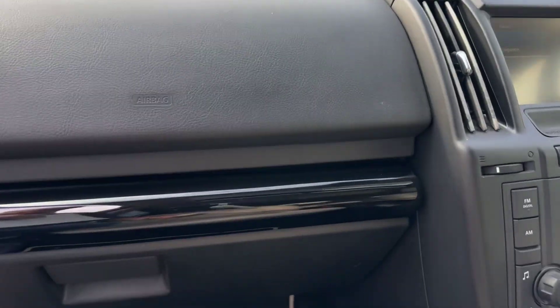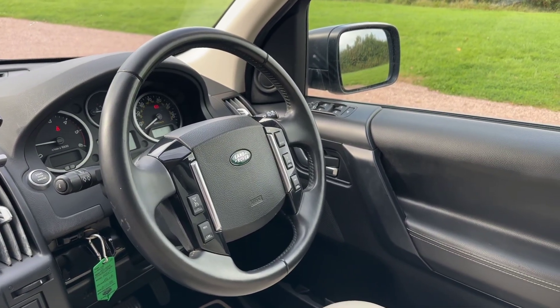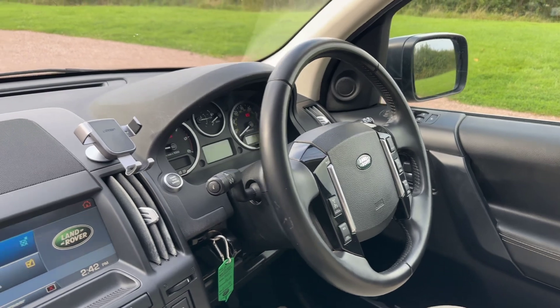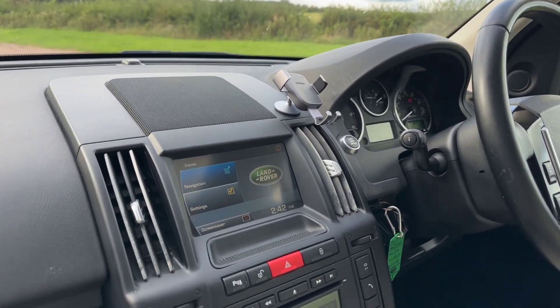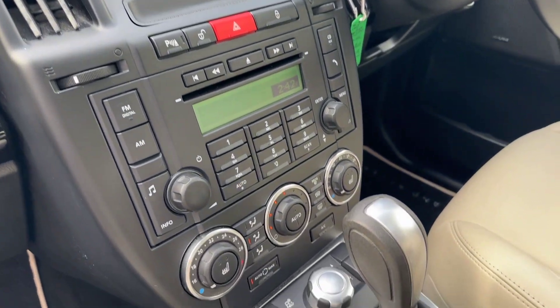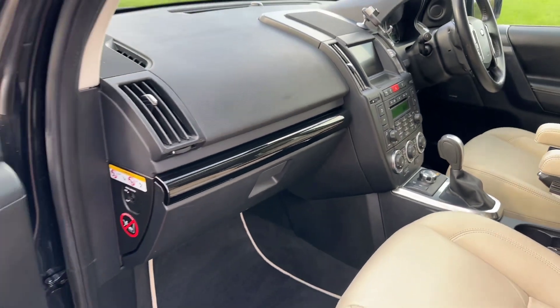Steering wheel and on the dashboard — nice touch. Multi-function steering wheel with cruise control, sat nav, Bluetooth. This will have DAB digital radio because it's a Command Shift. Seats are heated, seats are electric, front armrest.